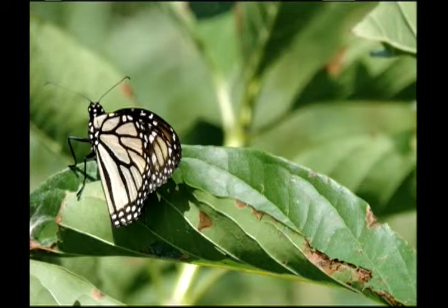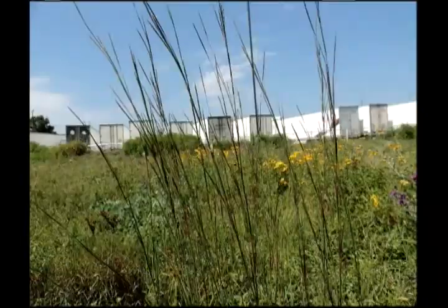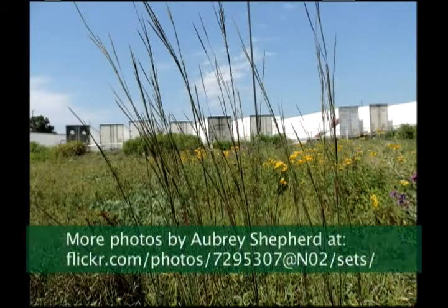I do, however, recognize this is a monarch butterfly. And it was also at Pinnacle on this button bush. And you can see in the background, that's those apartments on top of the mountain over there.